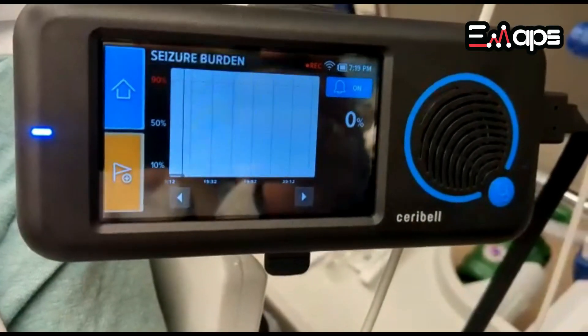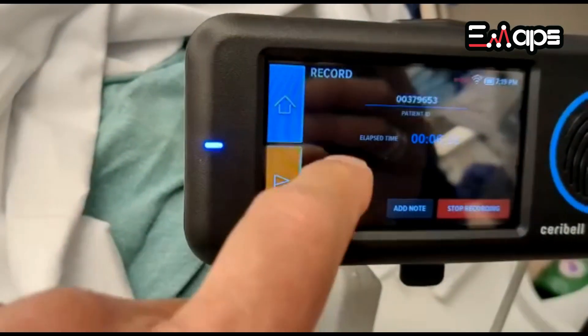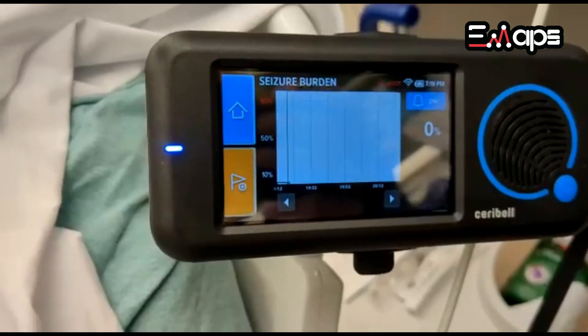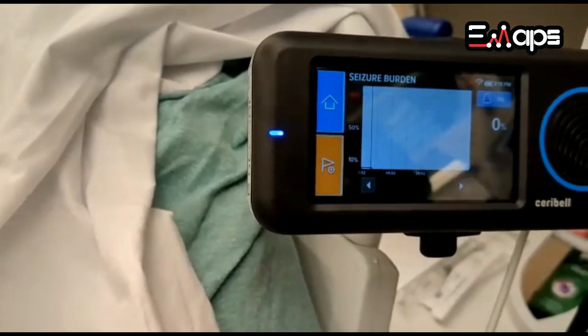For five minutes now, his seizure burden is zero. He's been recording for six minutes, so the likelihood of seizures is quite low at this moment. He's still having the tremor.